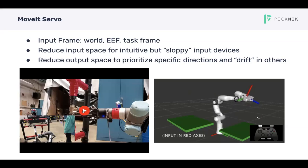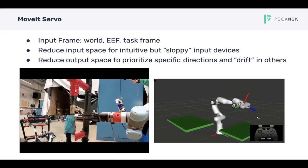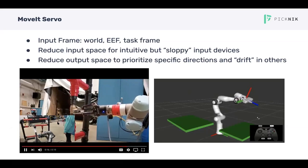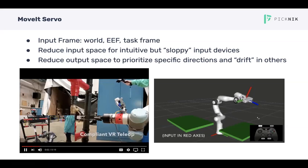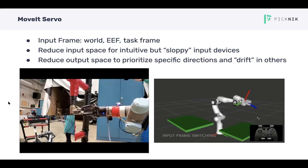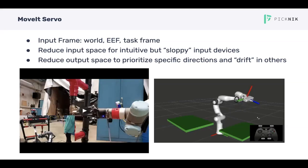Both the input and output space can be arbitrarily reduced, and that reduction can also be done on the fly. Reducing the input space allows for better use with what I call sloppy input devices like the VR hand tracker. The video on the left shows one of my lab mates trying to manipulate a valve, where we reduced the input space to just the sideways direction as the end-effector moves around an arc. This means she doesn't have to be too precise with the hand controller, which is really hard with that kind of device.